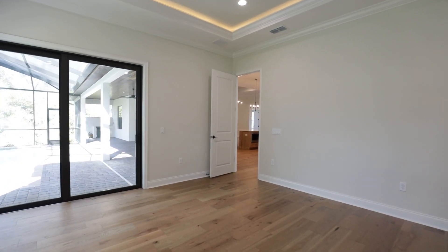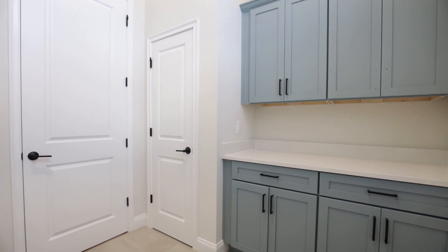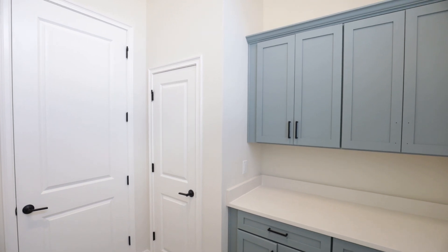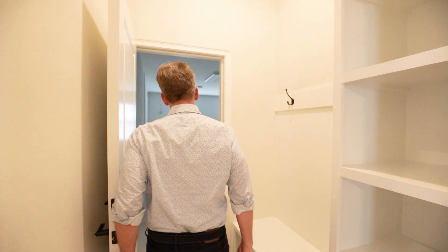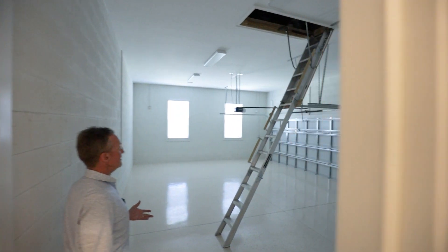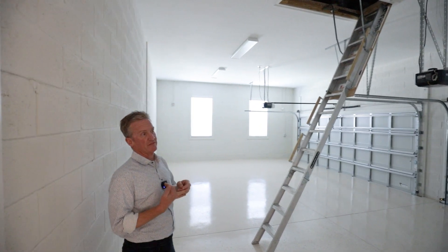I don't normally get excited about laundry rooms, but check out the beautiful colored cabinets — a very classic touch. There's a sink, a folding area, and another closet pantry behind this door for linens, vacuum cleaners, backpacks, or shoes. This all opens up into the massive three-car side entry garage with beautiful flooring, pull-down attic stairs, and a couple of windows for natural light — absolutely perfect for storage or vehicles.